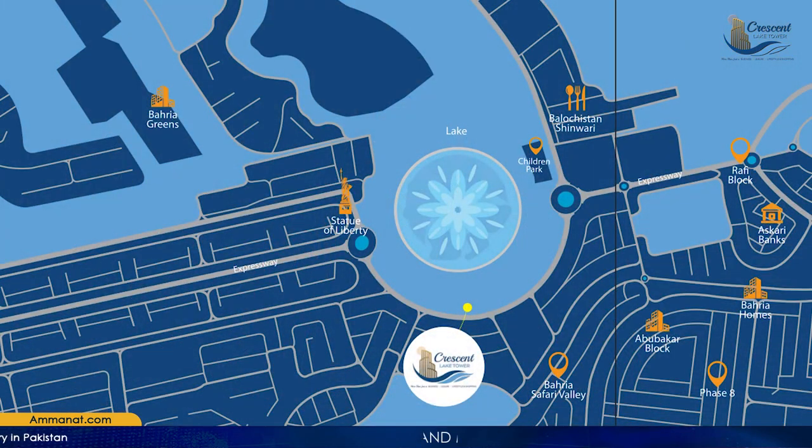Moving towards the location: this project is in the close proximity of the Statue of Liberty in Bahria Town, at a very premium location. All the main roads linked to Rawalpindi and Islamabad are connected to that area, so it is easily accessible from different roads. It is at a very prime and premium location.